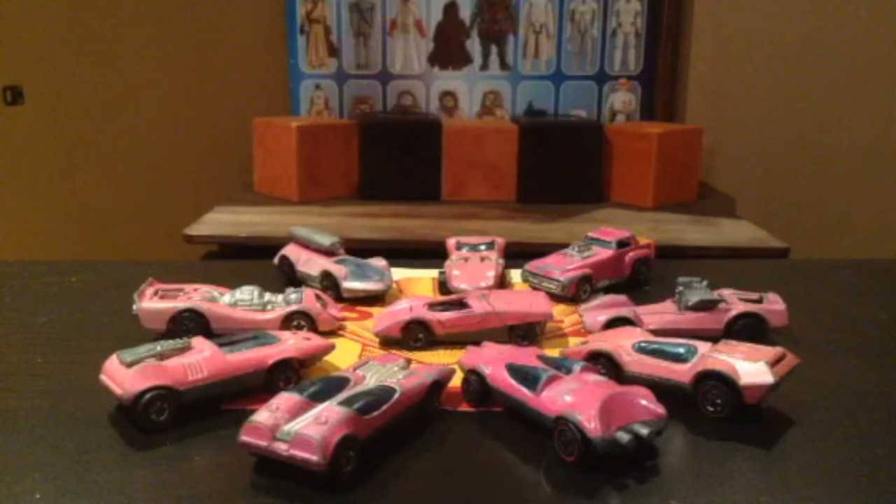More Hot Wheels? Well, over the past 10 years I have amassed a decent number of Redline Hot Wheels from the late 60s and 70s, and today I wanted to talk about 10 very interesting Hot Wheels which I purchased one at a time through eBay over a three-year period.